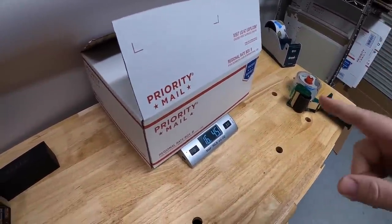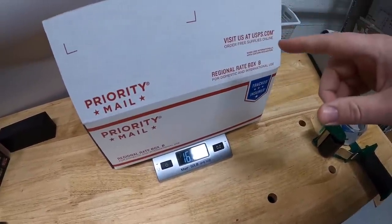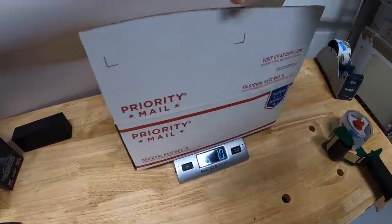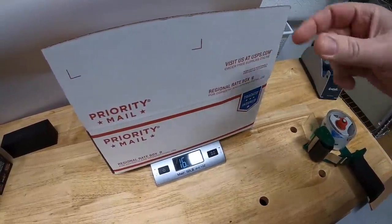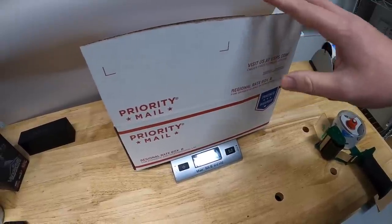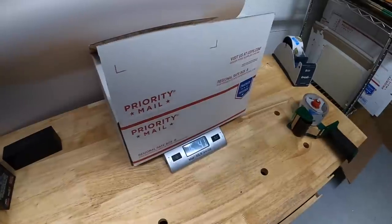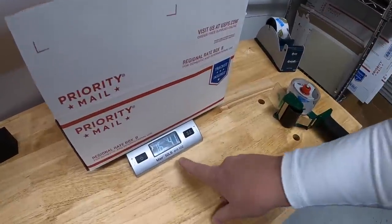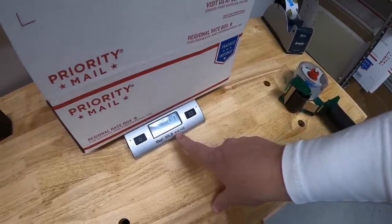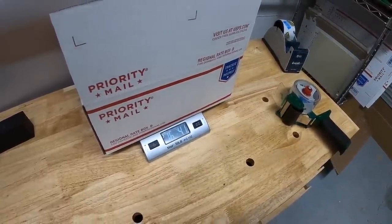Quick tip: this is a Regional Rate Box B. They make Regional A and Regional B, with two different shapes for each. This is the bigger rectangular box for the B size. The regional part doesn't matter for weight — you can put up to 20 pounds in here and it will ship at a four-pound rate. So when I get smaller things that are heavy, I use these boxes. This comes in at 16 pounds 4 ounces but ships at the four-pound rate. These boxes are totally free — most post offices carry them, or you can get them on USPS.com.